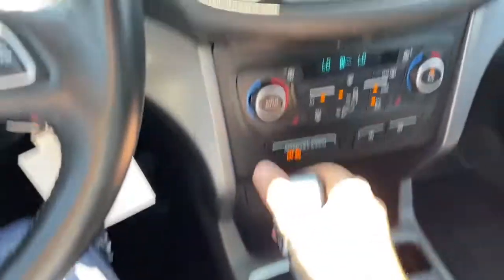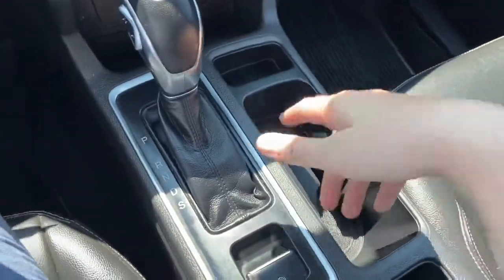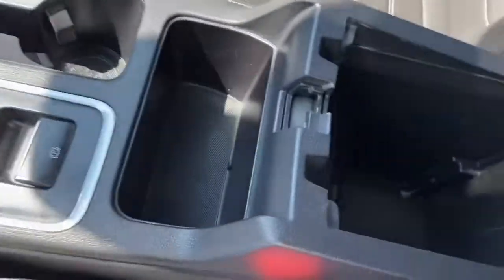Coming back, we have our gear shifter, which of course will bring up that reverse camera when you shift. Parking brake in behind with two cupholders. Then coming back a bit further we have our center console with the USB plug-in.